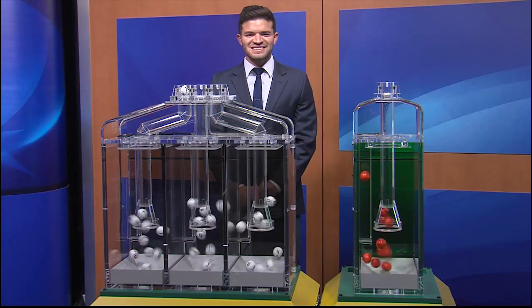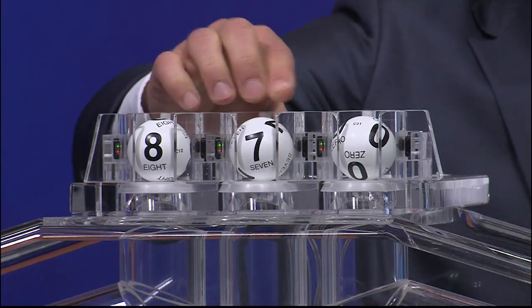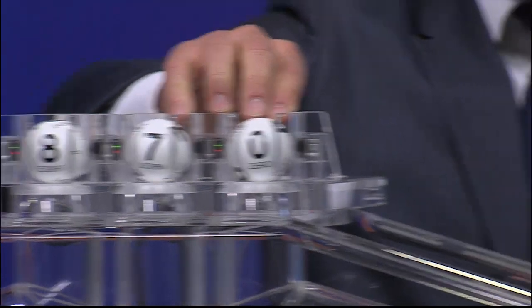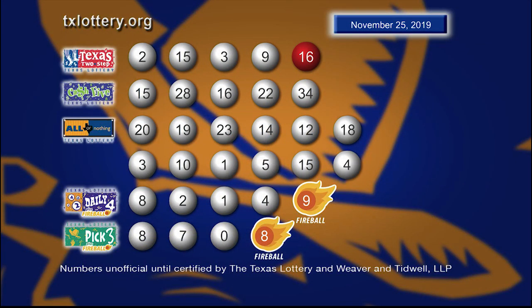Now let's play Pick 3 plus Fireball. And those numbers are 8, 7, and 0. And the Fireball is 8. Here are your winning Pick 3 numbers plus Fireball.